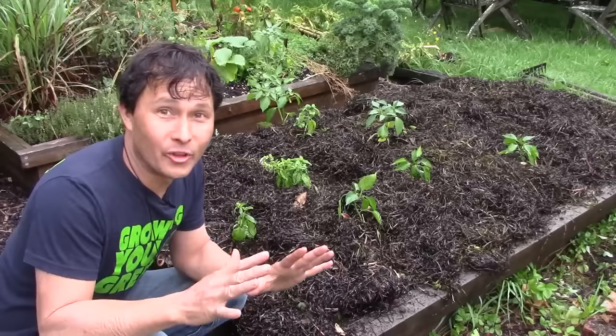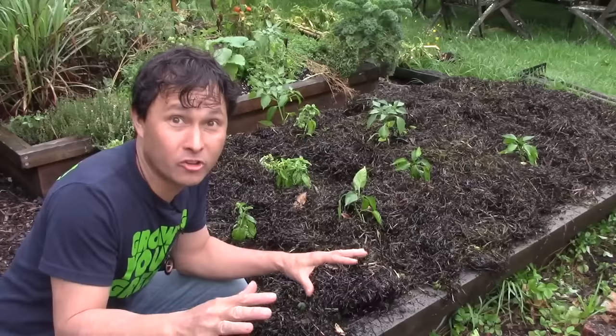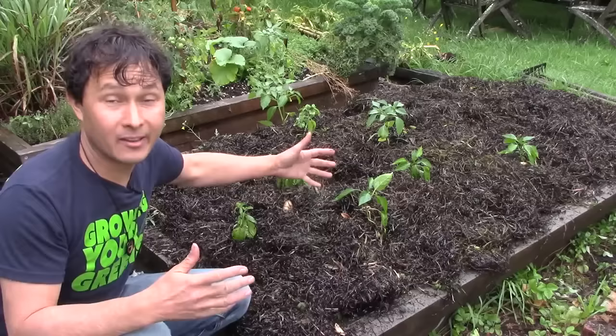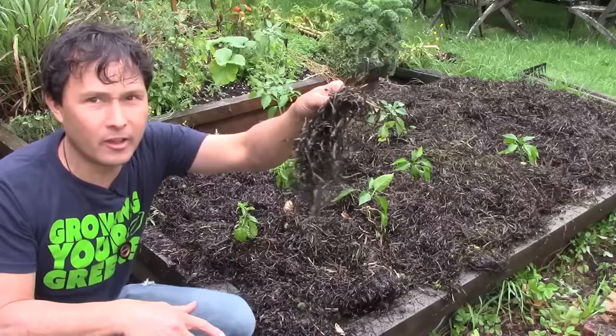First I want to show you guys a really cool mulching method I learned about on this trip that I wish I could do in my garden year round. Check this out — this is one of the coolest mulches I've ever seen and probably one of the best mulches you could use, but unfortunately most of you probably won't be able to get it like they're doing here. He's got a bed of peppers still coming on, and he's going to start interplanting with lettuce soon.